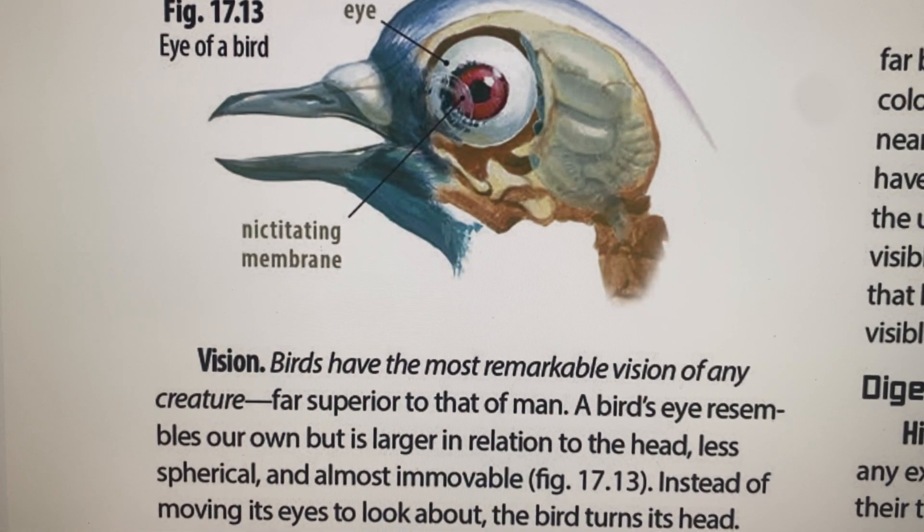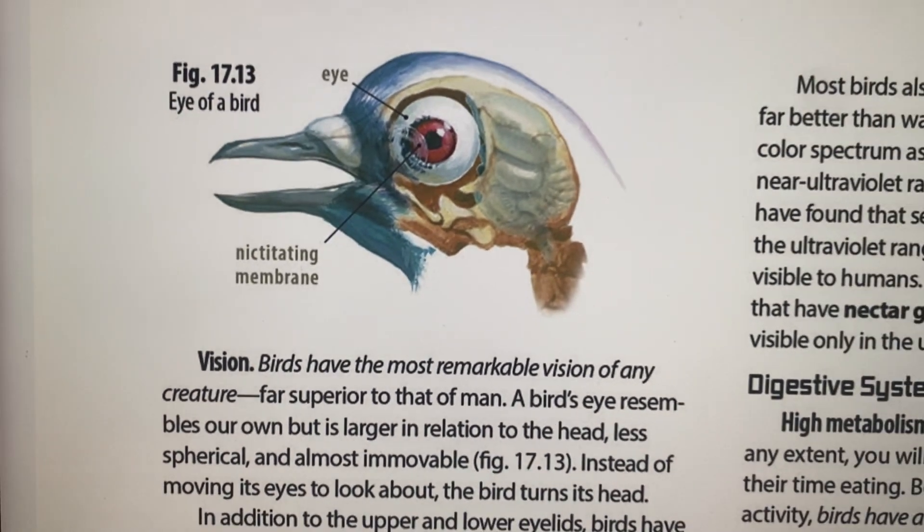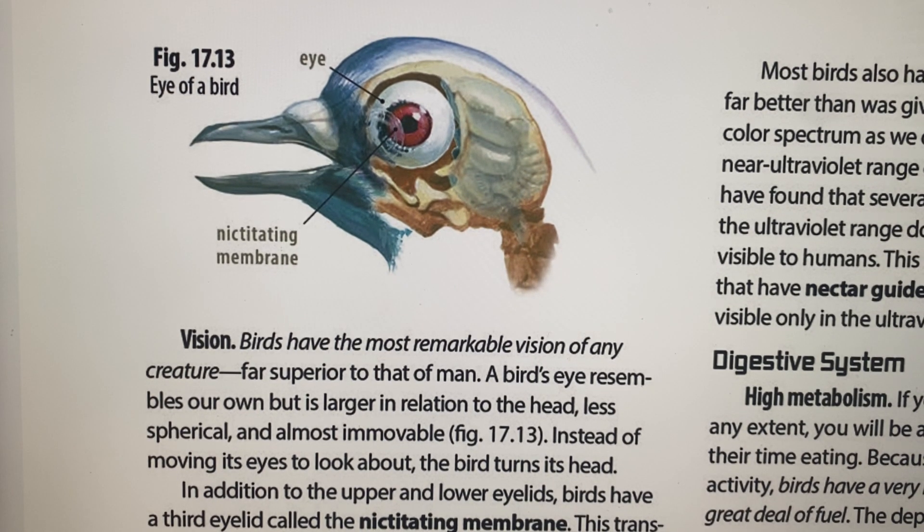Let's talk about hearing. Birds have ears like ours but no external ear. Their eardrum goes into the inner ear — the cochlea — which is very short. They surpass humans in distinguishing intensity and pitch. They can hear things that we can't hear. Owls can hear a hundred times better than humans in terms of intensity and pitch.